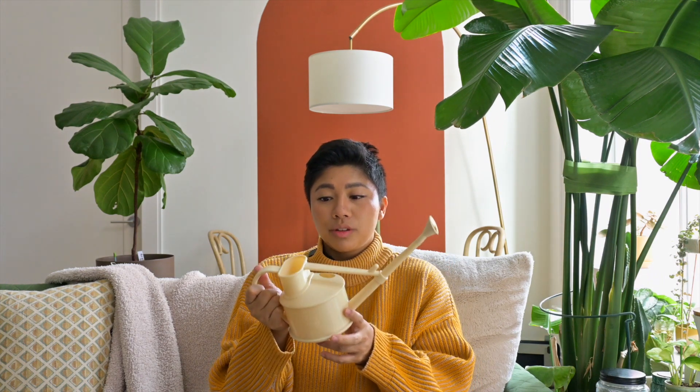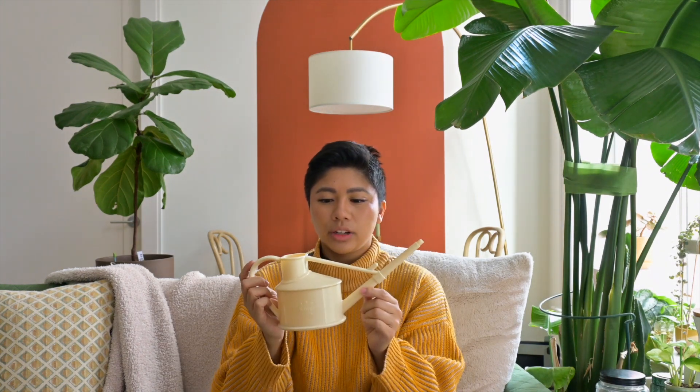I previously bought larger gallon ones, but I'm not that strong, so being able to carry that across my apartment to all my plants is not ideal. It's also really pretty — I had it in a different color but I like the cream better. 10 out of 10 recommend.